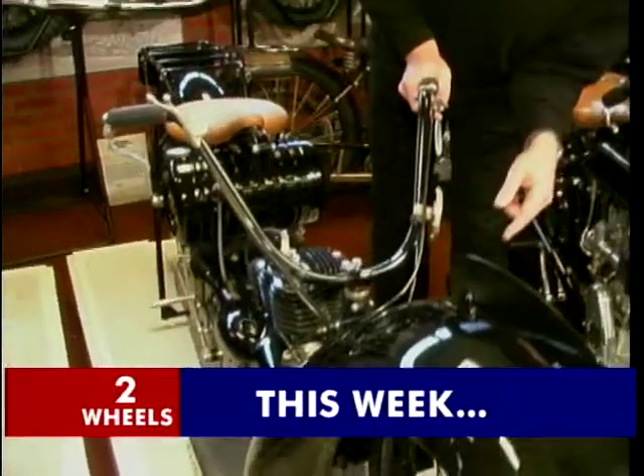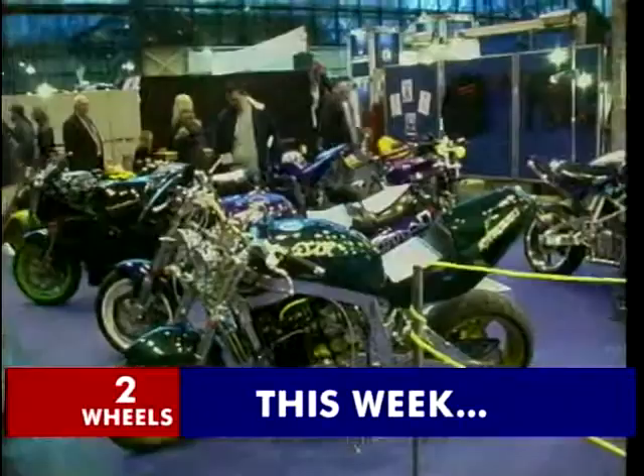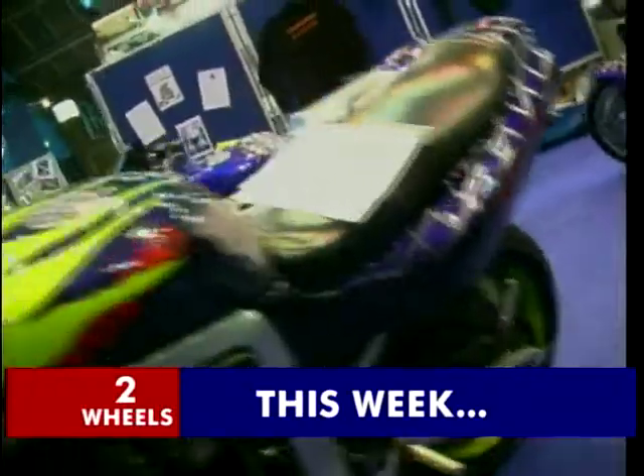On Two Wheels this week, Jeff returns to the National Eagle Motorcycle Museum to continue his look back at British bikes through the years. But first, Wayne and I travel to Manchester to take a look at some very special machines.